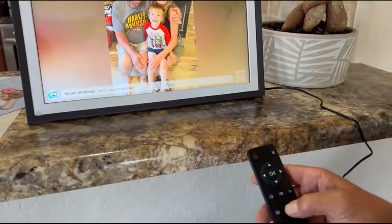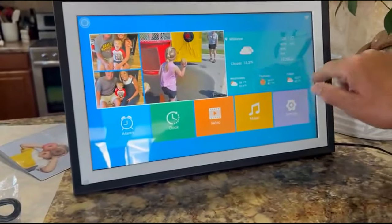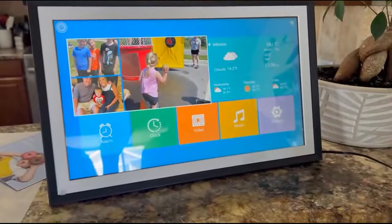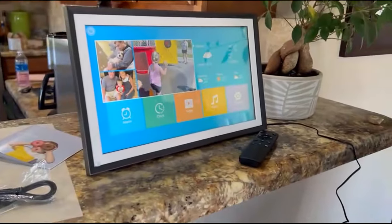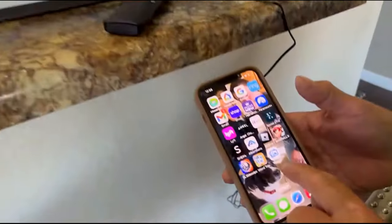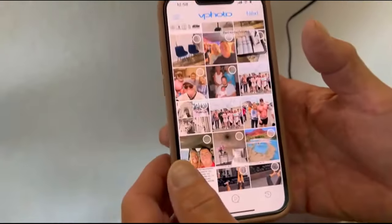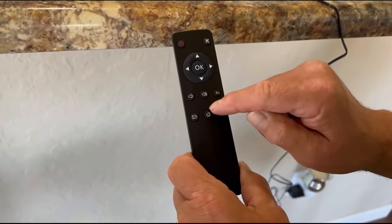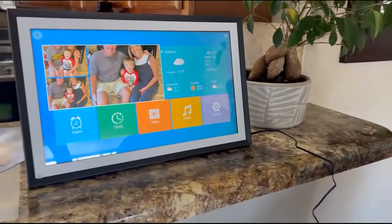Our next gadget is the NexPhoto Digital Picture Frame. It's a 10.1-inch electronic photo display, perfect for showcasing your cherished memories. With its high-resolution screen, it offers vibrant image clarity. It's user-friendly, making it an ideal gift for grandparents. The frame also supports video playback and comes with a remote control — a great choice for a digital picture frame.